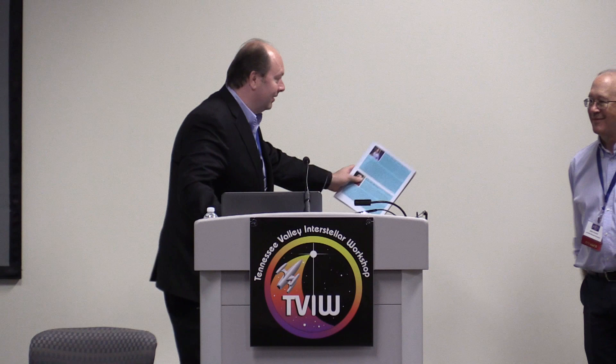We have Dr. Mark Carter here from Ad Astra to talk to us about the VASIMR plasma propulsion. Thank you very much for coming. I'm Mark Carter, and I'm Vice President for Technology Development at Ad Astra Rocket Company.